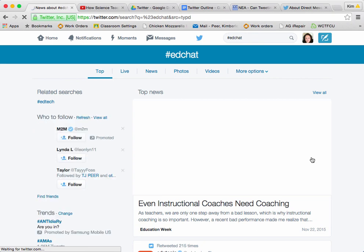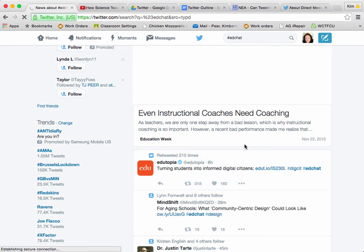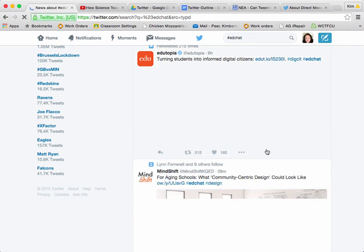So as I scroll down through EdChat's page, they have an article on even instructional coaches need coaching — so true, we've got to learn it somewhere. There are links to lessons. And also look, if you take a look on here, you'll see...